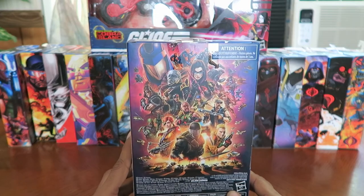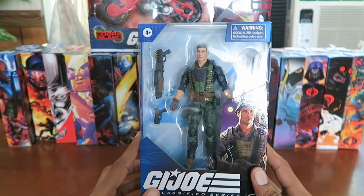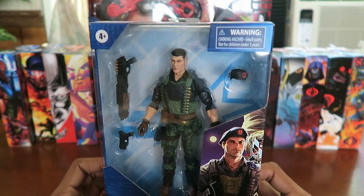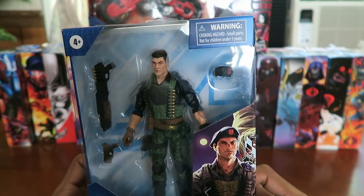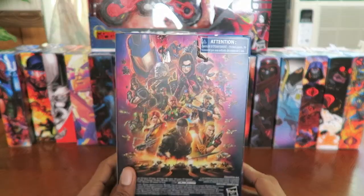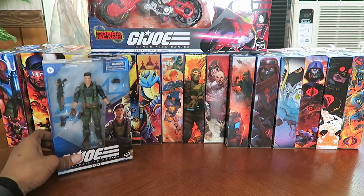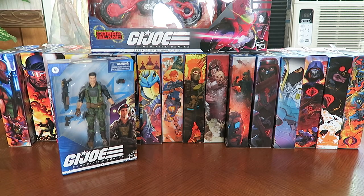So this one I just took out of the box — I have no idea who it is. Oh, it's Flint! I can finally add Flint to my Classified Series collection. Comes with his beret, what looks like a combat shotgun, and a handgun. That's all the weapons he comes with — I'm actually shocked. I was able to acquire this guy from Amazon for retail price, just the regular $19.99, so I didn't have to pay an arm and a leg.